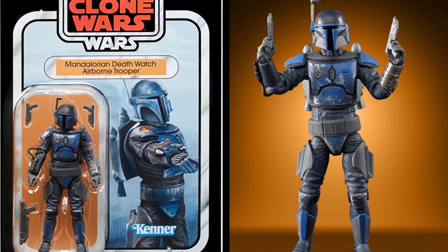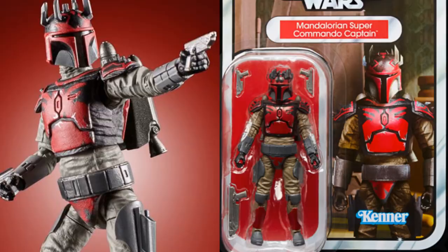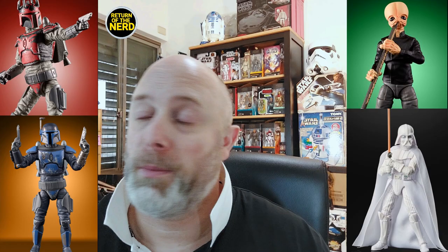Next is another Clone Wars figure — it's the Mandalorian Death Watch Airborne Trooper. And also the Mandalorian Super Commando Captain. So I'm waiting on those at the moment.